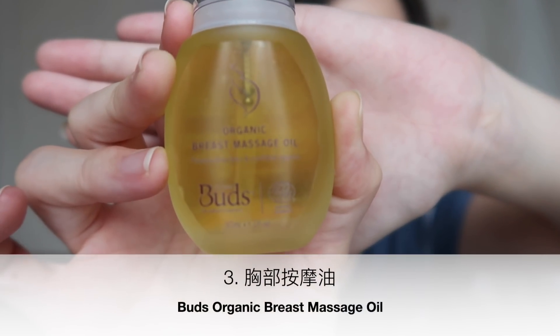Breast pump过后，我想要分享的就是我非常非常喜欢的产品，就是Buds的产品。这一个就是Buds的breast massage oil，它是organic的。我在pump的时候，就挤一点点下去然后按摩，一路按摩一路pump。我觉得非常好用，因为你pump的时候要按摩你的胸部，如果没有油的话就会擦到皮肤很痛，所以我就平时用这一个油。这是我第二罐来的。